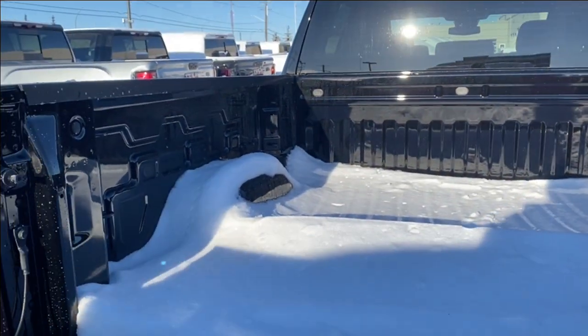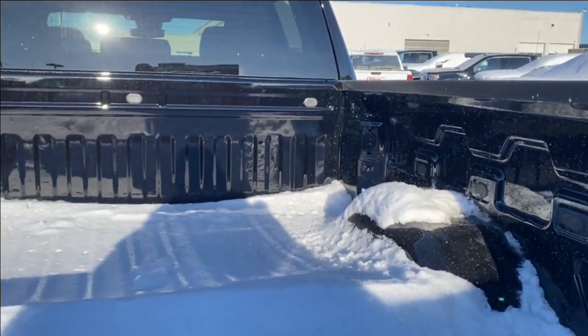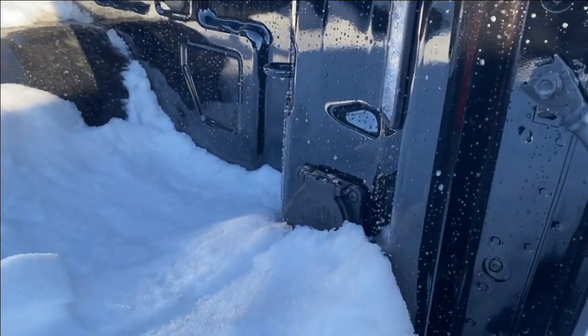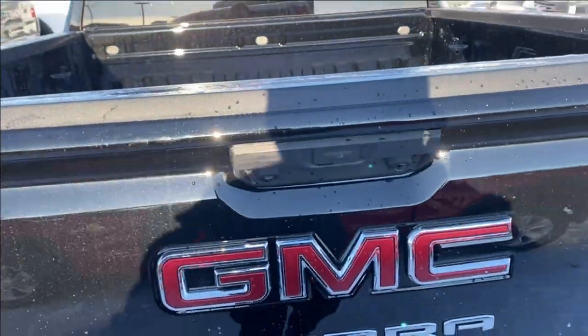Going ahead and opening up the tailgate, there's lots of room in the back — covered with snow right now. There are several cargo tie-down locations at each corner, as well as LED lamps on either side so you can see in the dark, and onboard power on the right hand side. The easy lift tailgate makes it super easy to open and close at any time.